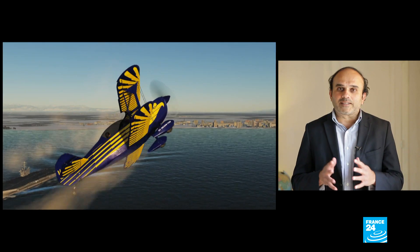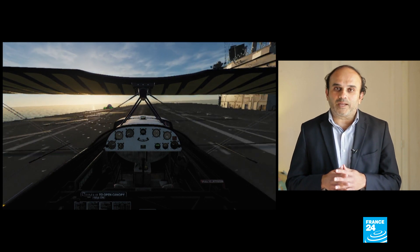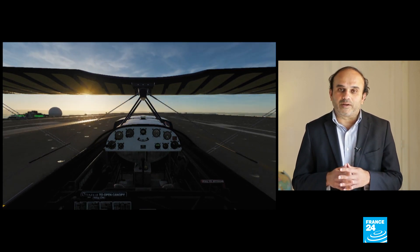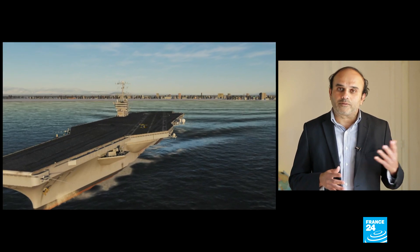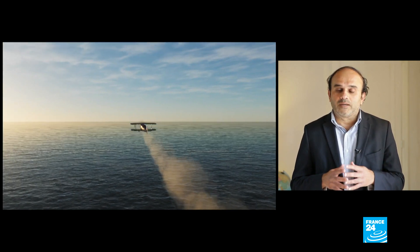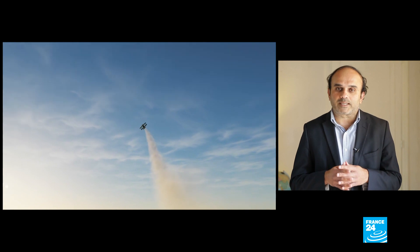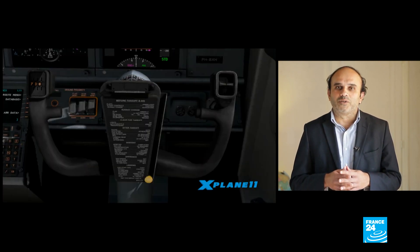I executed stunts like loops and rolls, and also managed to land the plane on an aircraft carrier. You can watch these stunts either from inside the cockpit or from the outside, and you can also activate the smoke system, which enhances the visual appeal. Other than DCS World, there are other popular simulators like Microsoft Flight Simulator and X-Plane 11.